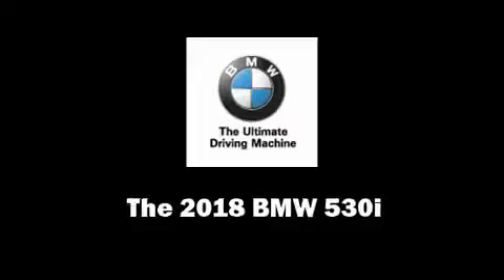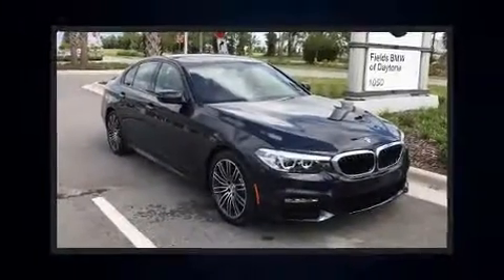Come test drive this 2018 BMW 530i. This four-door, five-passenger sedan offers the latest in technological innovation and style.